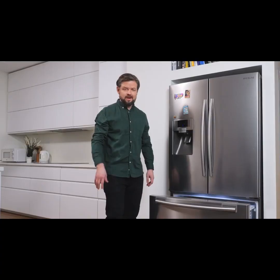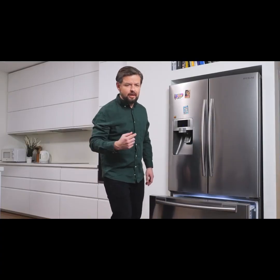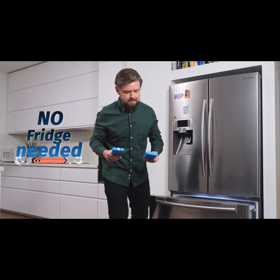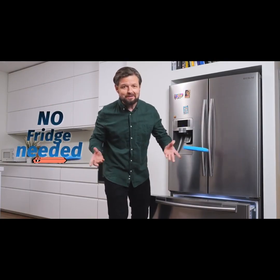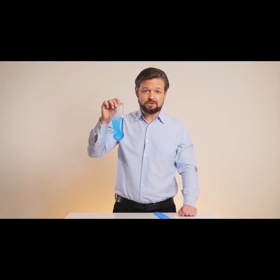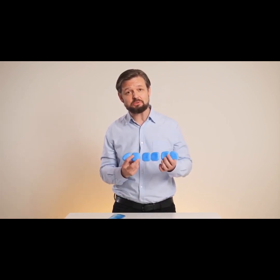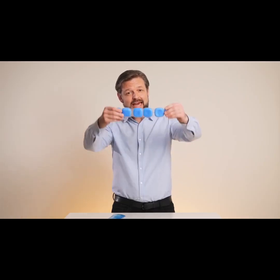How cool is that? I hear you — wait a second, you're thinking: you need a freezer for this, right? Wrong. Usual coolants do need a freezer, but Breeze uses an innovative coolant that freezes at room temperature. This cooling agent melts using your body heat, cooling your skin in the process.